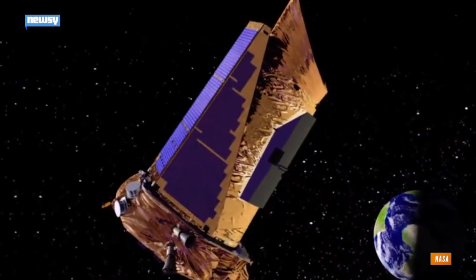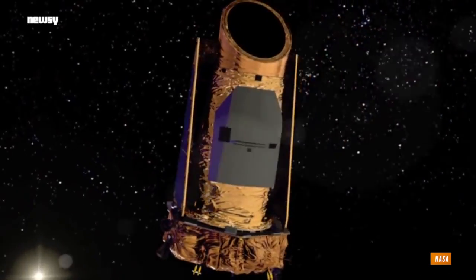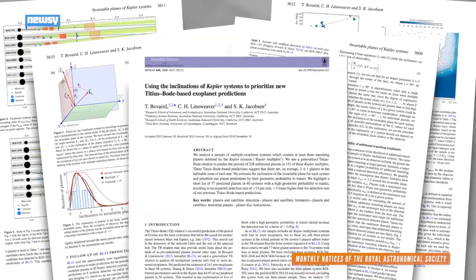But so far, NASA's Kepler mission, which uses a space observatory to look for planets, has turned up a relatively small number of planets in the habitable zone. The problem, the scientists argue, is our perspective is limited.